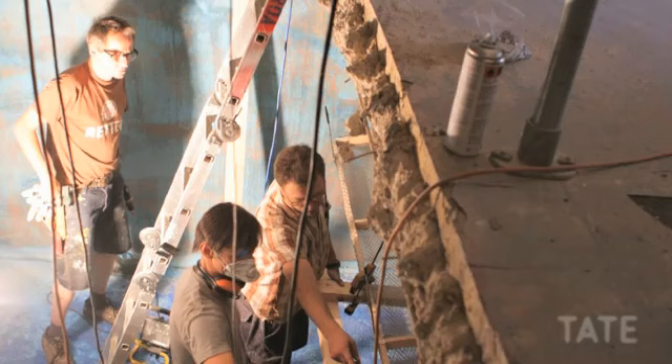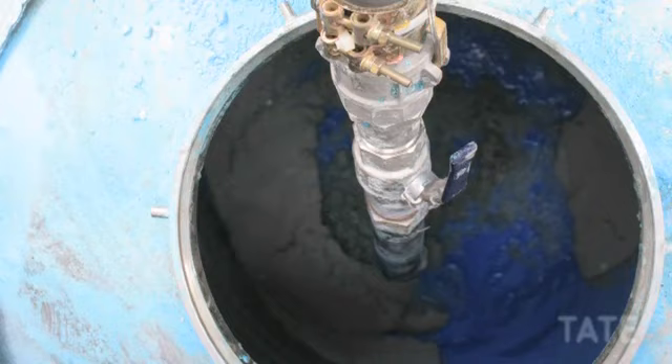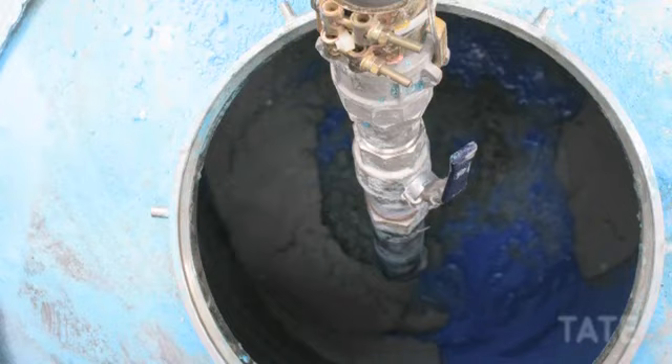We reinforced the flats, reinforced the area, and then poured in boiling hot, supersaturated copper sulfate into it. Then we basically sat around and waited to see what happened — to see what aesthetic we would gain.